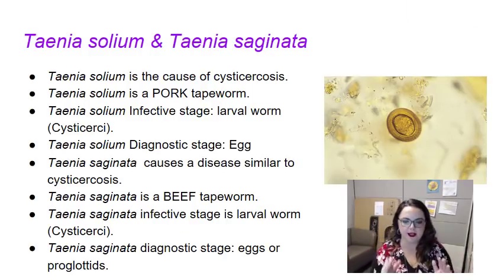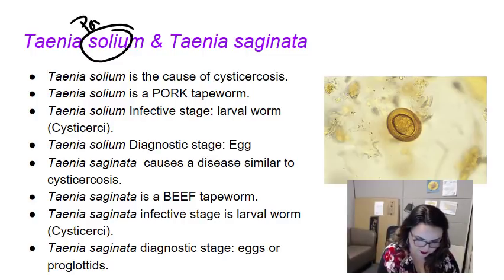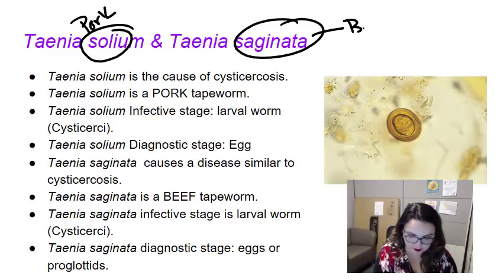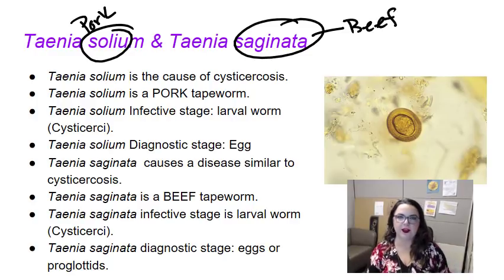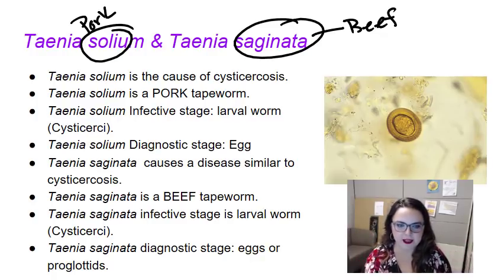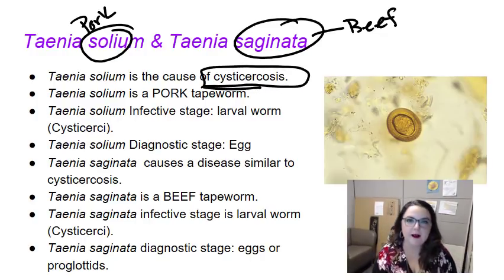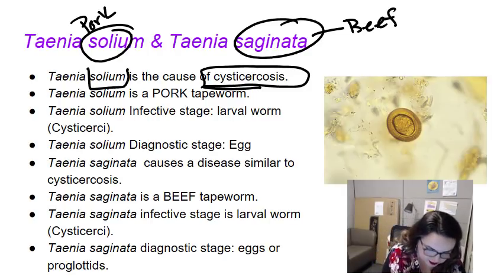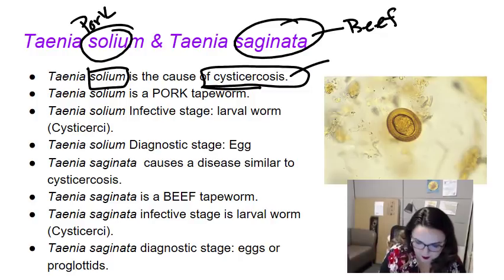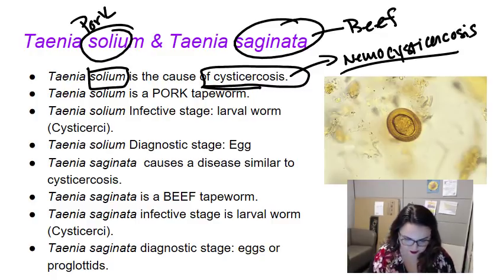I'm going to talk about both organisms in one video. When I say T. solium, I'm talking about pork. When I say T. saginata, I'm talking about beef. The most important thing to get from this video: if the patient has cysticercosis, it came from pork — it's T. solium. You may also see this referred to as neurocysticercosis. I'll go through what that clinical syndrome looks like in a minute, but that's the important point. T. solium is the pork tapeworm.